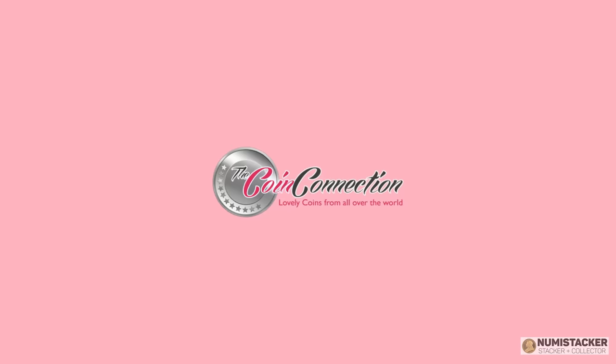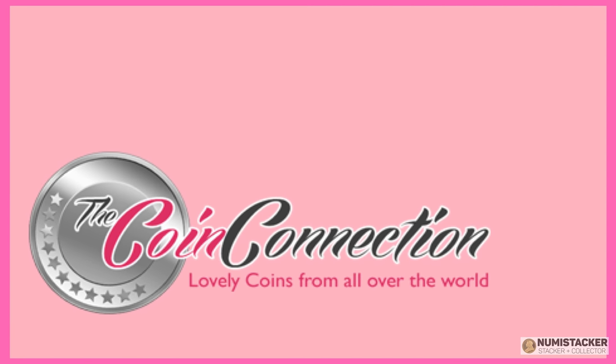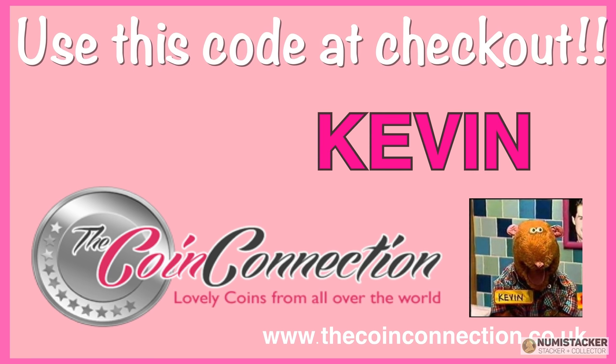With great thanks to our sponsor, Coin Connection, for agreeing to another month of two percent discounts — that's two percent off everything with the special code KEVIN: K-E-V-I-N.